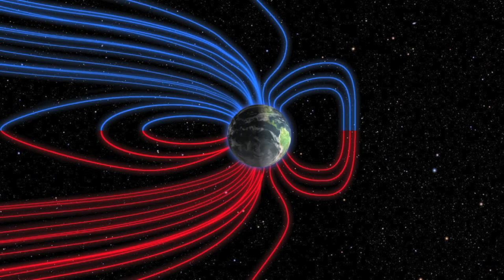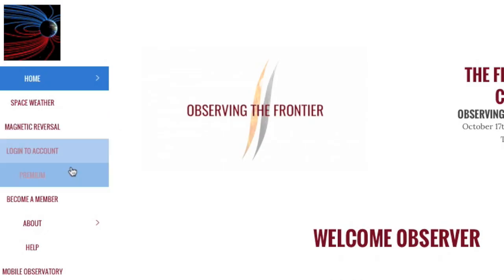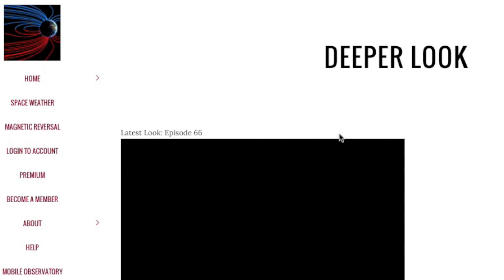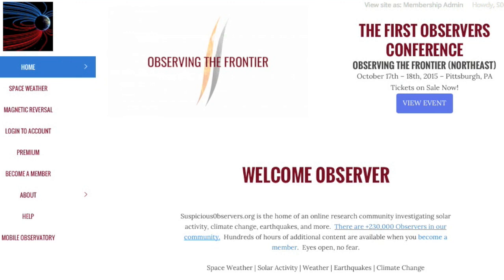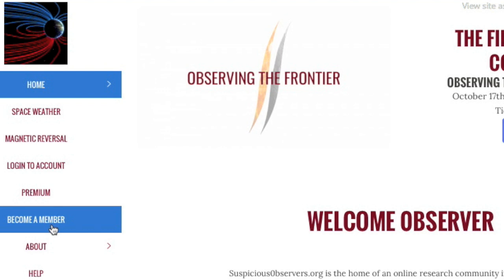Featured content today is in the deeper looks section. I actually got two looks posted yesterday — Episode 66 is short and meant to make you think, while Episode 65 is more of a kick-back-and-listen kind of deal, and it's our first use of the green screen. As a reminder, in a few days the price of membership at suspiciousobservers.org goes from $20 a year to $30, but locking in before August keeps that lower price forever.